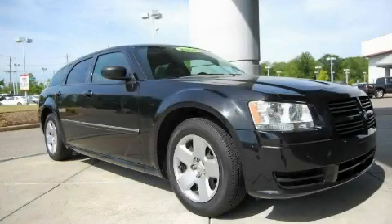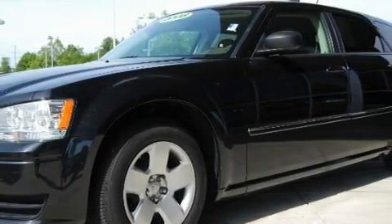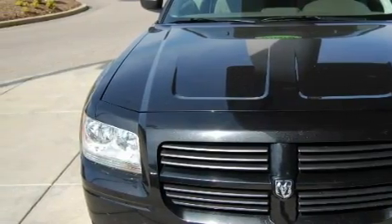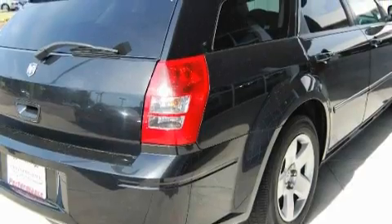This is a 2008 Dodge Magnum. It features a 2.7-liter six-cylinder engine and an automatic transmission. Its top features include air conditioning with automatic climate control, a CD player, a low tire pressure indicator, halogen headlights, and this vehicle has fewer than 65,000 miles on the odometer.